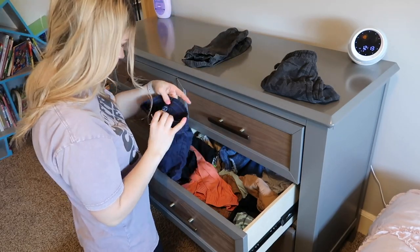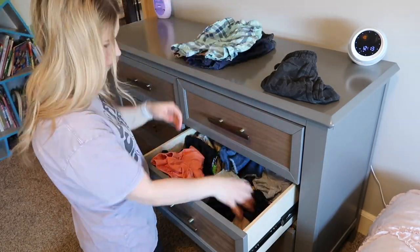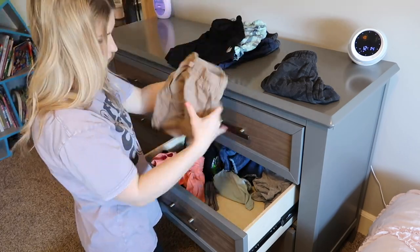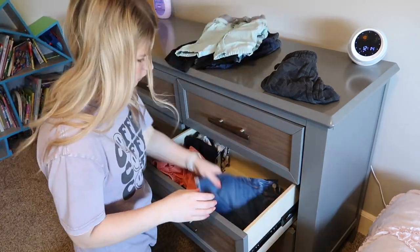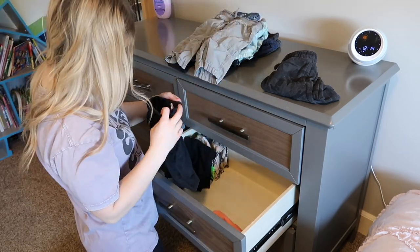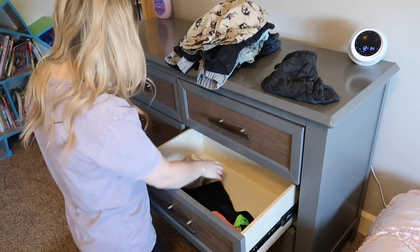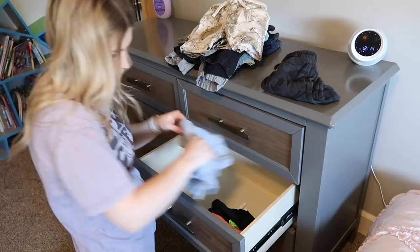So this is the drawer where I keep all of Grayson's shorts, and I am so happy I went through this today — I had to take pretty much every single pair out of here because none of these are going to fit him going into this summer. So now I at least know ahead of time what I have to shop for and what I need to get for the warmer months.